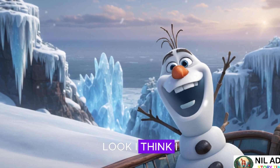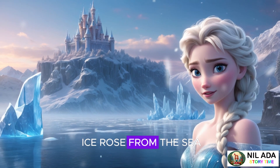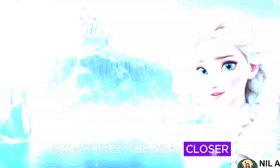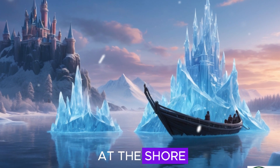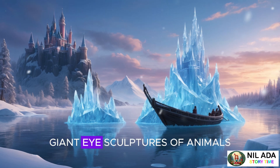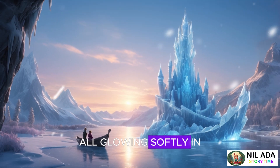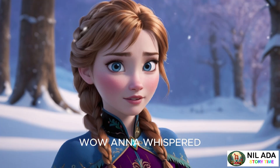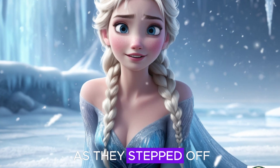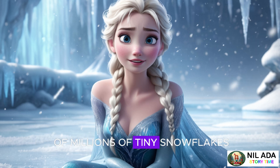"I think I see the island!" In the distance, a shimmering land of ice rose from the sea, glowing with an ethereal blue light. Elsa guided the boat closer, and soon they arrived at the shore. The island was more magical than they could have imagined. Giant ice sculptures of animals, trees, and castles lined the shore, all glowing softly in the fading sunlight. "Wow," Anna whispered, her eyes wide. "This place is incredible." As they stepped off the boat, the ground beneath them sparkled like it was made of millions of tiny snowflakes.